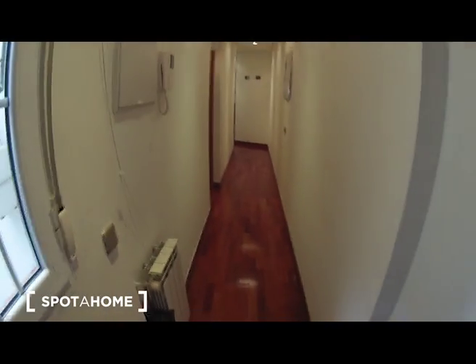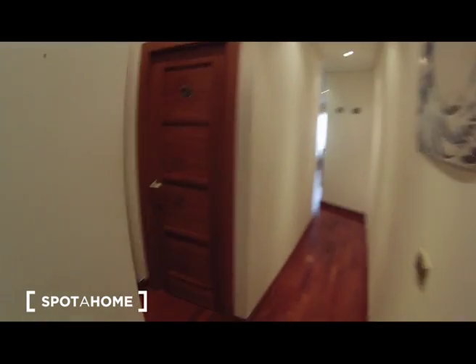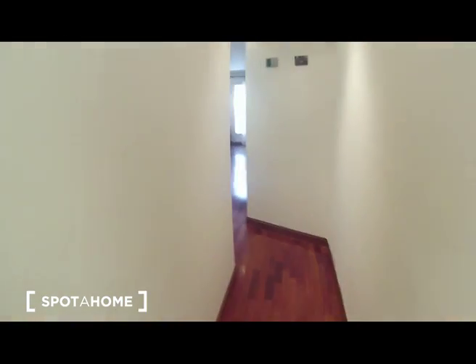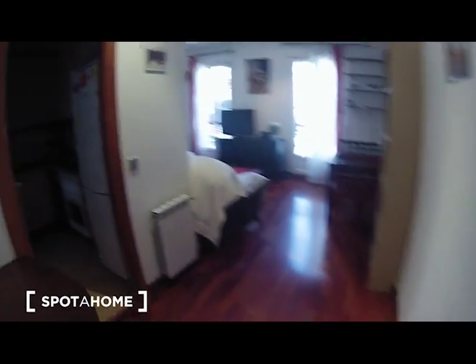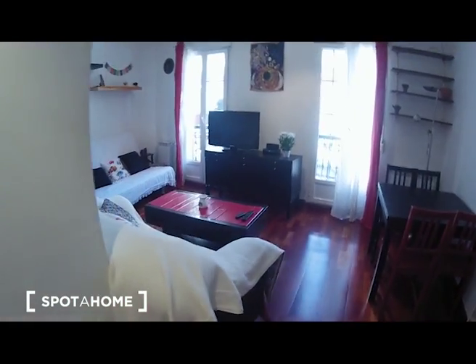This is the main entrance, and from here these are the views. Here we have the corridor — over here we have bedroom number one, bedroom number two, and the bathroom, which I'm going to show you later. And if we continue over here through this long corridor, we will find the kitchen first of all, and the living room.